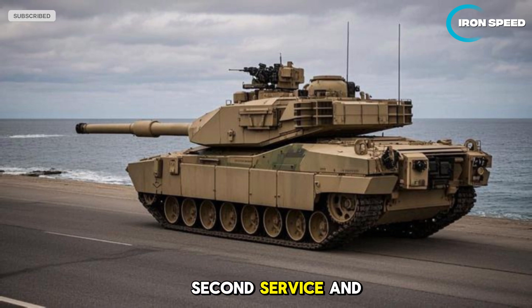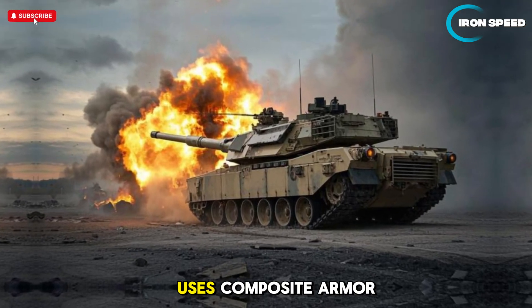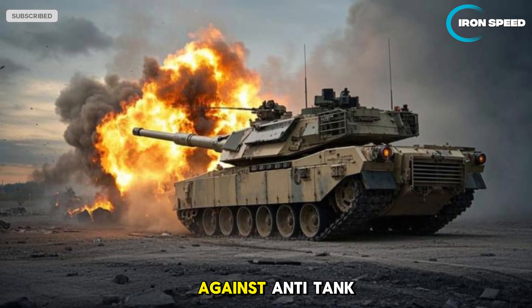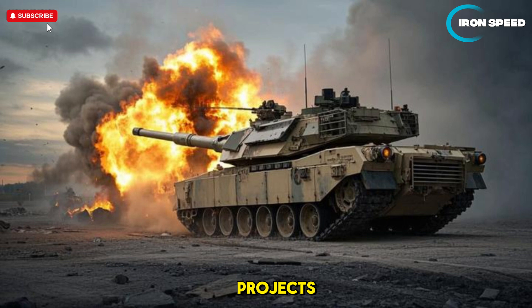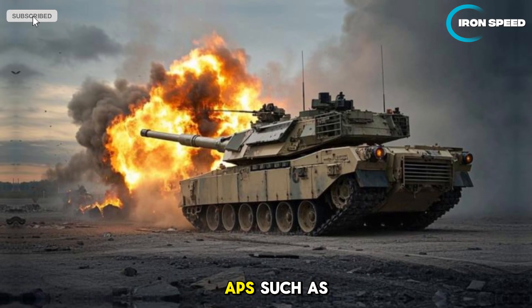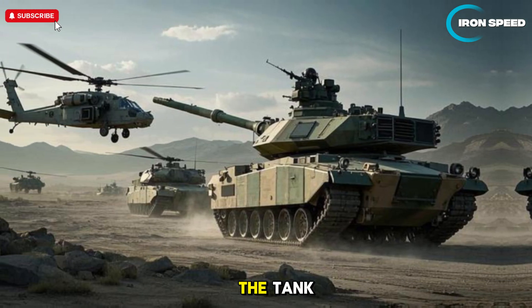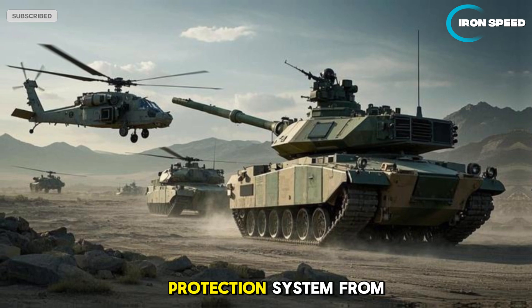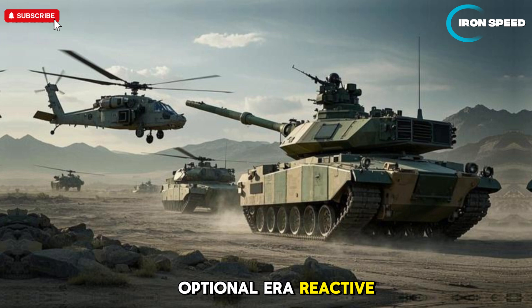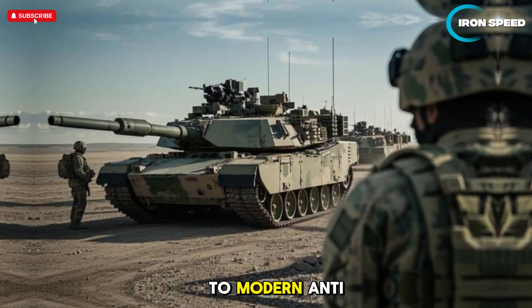One of the main strengths of the Abrams is its very strong armor. It uses composite armor with depleted uranium inserts, providing exceptional protection against anti-tank projectiles and missiles. Additional features include an active protection system (APS) such as Trophy APS, capable of detecting and destroying incoming projectiles before they reach the tank. It also includes protection from chemical, biological, and nuclear threats, as well as optional explosive reactive armor (ERA) to increase resistance against modern anti-tank missiles.